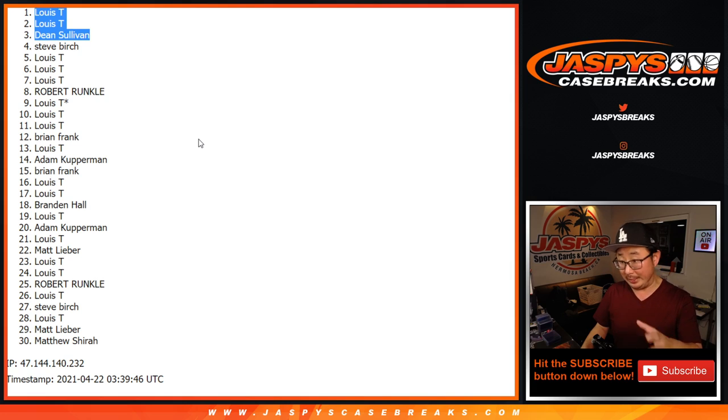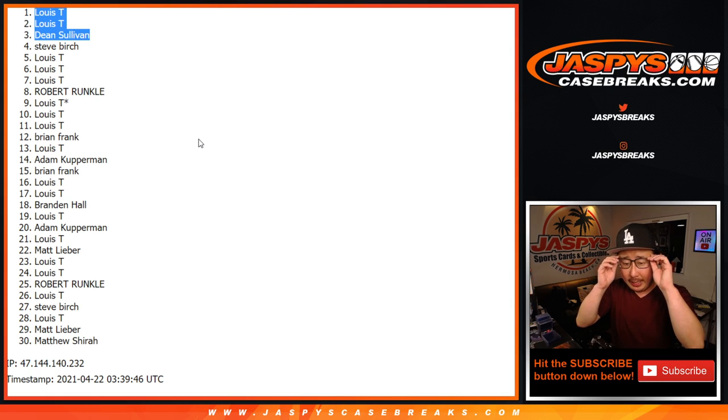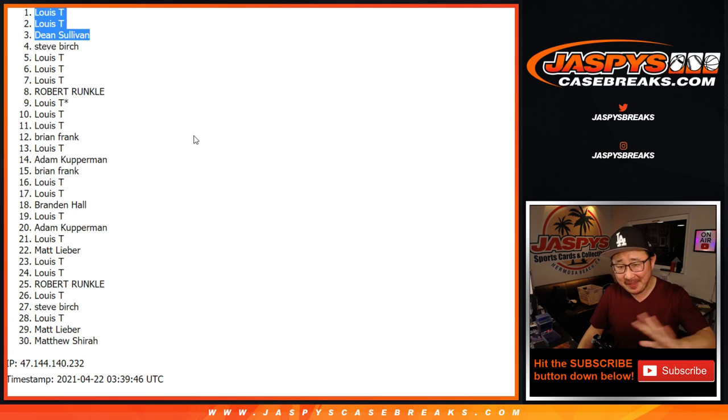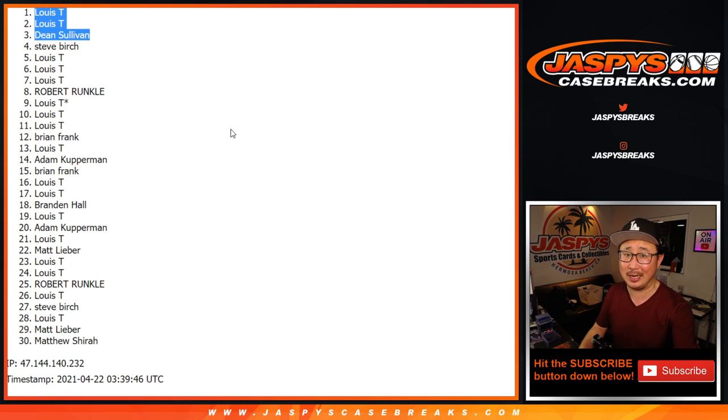Thanks everyone for getting into it. If you're watching live, we've got to do one more Hoops Blaster break, one more Donruss Blaster break — that sells out the 23-box mixer, a $700 value per spot. And we've got to do a Panini Prism EPL break, and that unlocks the promo for tonight. So get in on the action — JaspiesCaseBreaks.com. We'll see you for that.